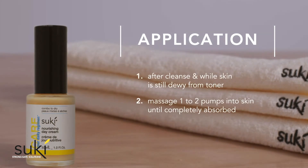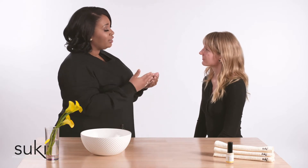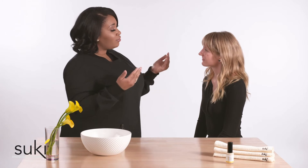So while your skin has been cleansed and toned, and it already has that extra hydration in it, we really want to emphasize locking that hydration in. So we're going to apply one to two pumps of the Nourishing Day Cream all over your skin.